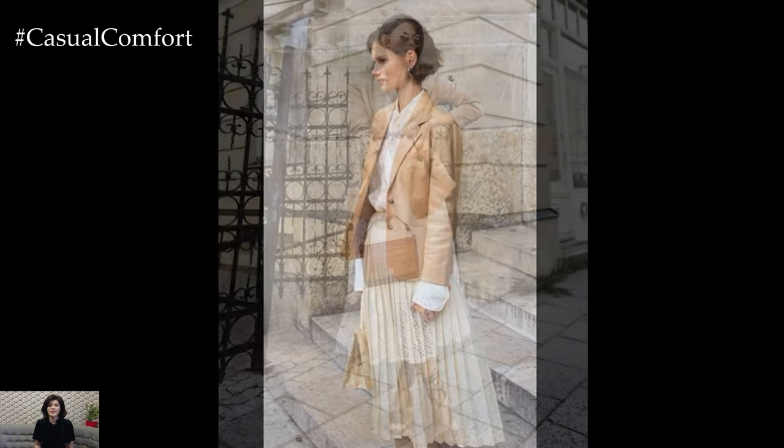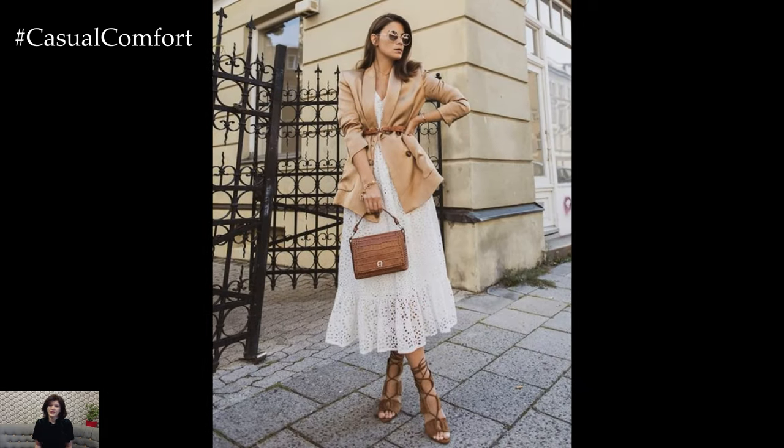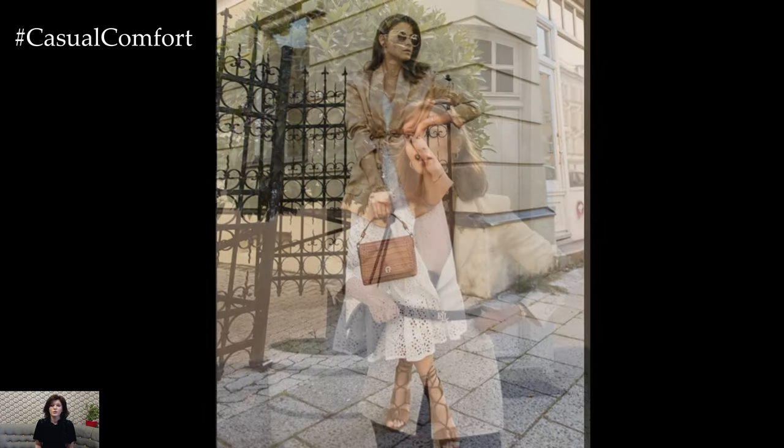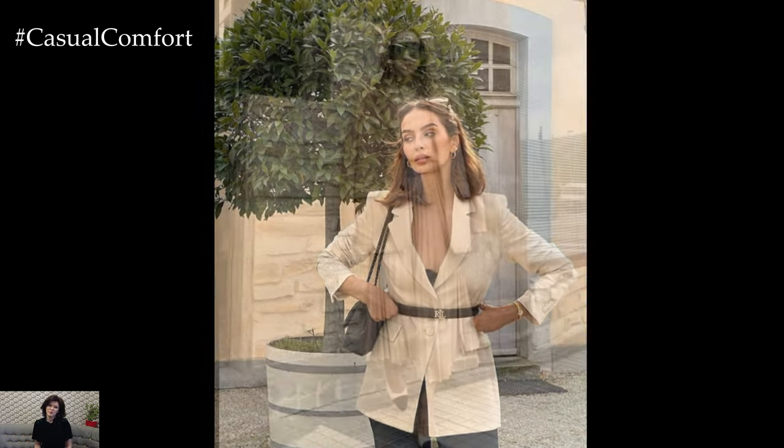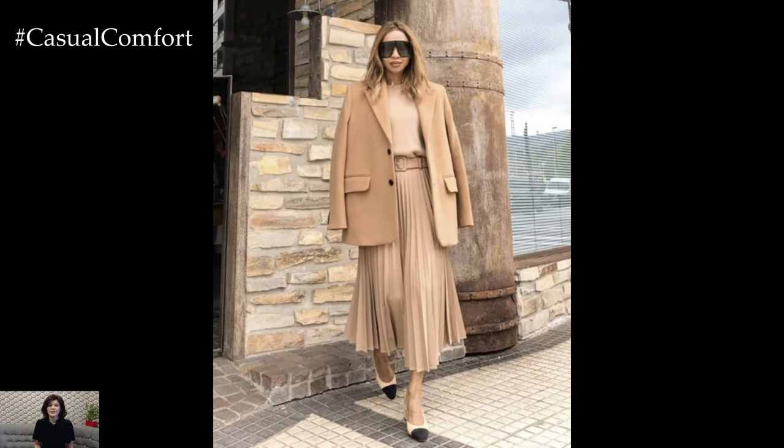One of the best ways to wear a blazer in the summer is to pair it with casual, lightweight pieces. This combination balances the formality of the blazer with the laid-back feel of summer. By mixing a blazer with casual pieces, you create versatile outfits that are both stylish and comfortable, suitable for various summer activities.